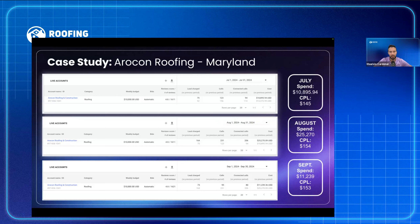Let me show you what's possible. A lot of roofing company owners have challenges scaling LSA. In the last three months, this account spent $25,000 in August — $154 per lead — with over 231 calls and 164 leads charged. I'm going to show you examples from other clients to show the results we've gotten. It's definitely possible.